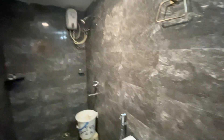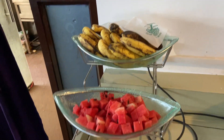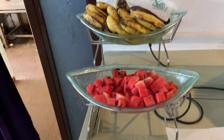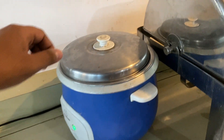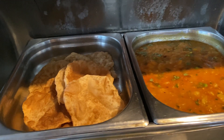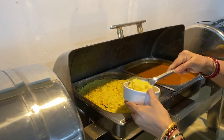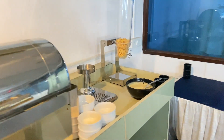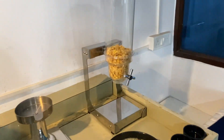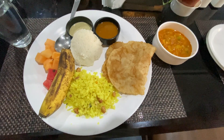So guys, this is our complimentary breakfast. You can see all the fruits. There is idli, and here you can get all the vegetables, cornflakes, and potatoes. There is a good variety in the complimentary breakfast.